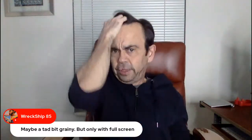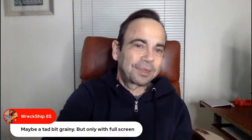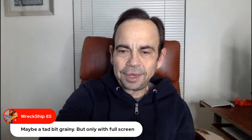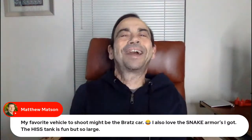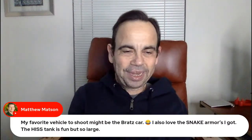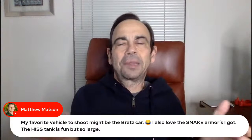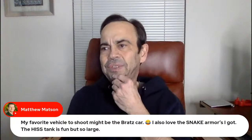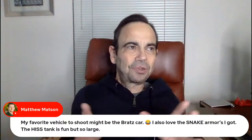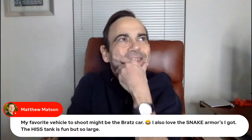Definitely looks less grainy on my end — it had to be that the computer was making up for the ISO because it was dark. Back to vehicles: my favorite vehicle to shoot might be the Bratz car — that's the second time the Bratz car has come up. I also love the snake armors. The Hiss Tank is fun but so large. If you're going to bust out the Hiss Tank, you've got to make a lot of room for it. My drawing table is maybe 40 inches long, so I'm not going to get a great depth of field for it.